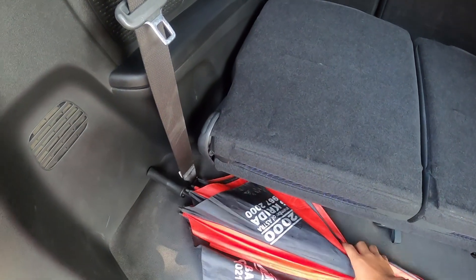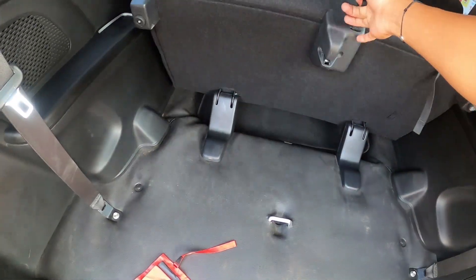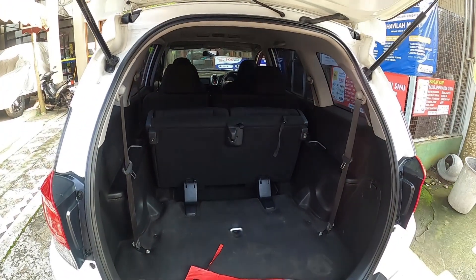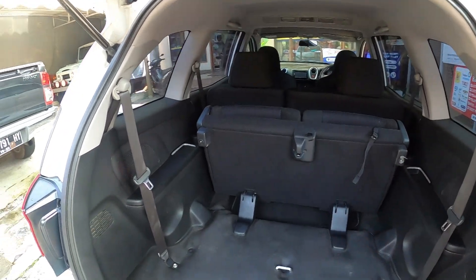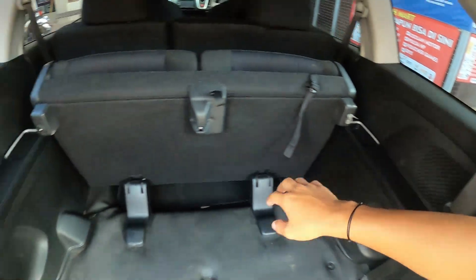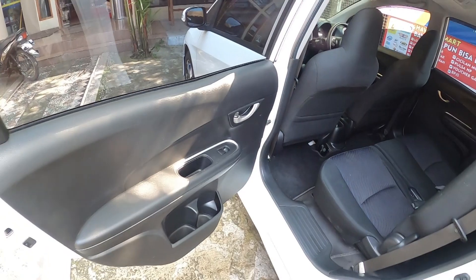Inside the rear cargo area, as I've noticed every time I get a Honda Mobilio, the carpet in this section is always missing. There's a door, another door, and a seat. When pulled, it opens up like this, making it very spacious — great for carrying large and tall items since this car is quite tall, unlike the Suzuki Swift which is low. Even a folding bicycle can easily fit back here. There are also speakers at the rear.